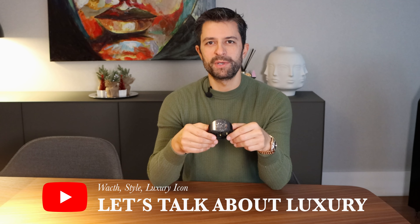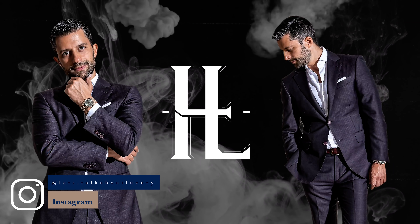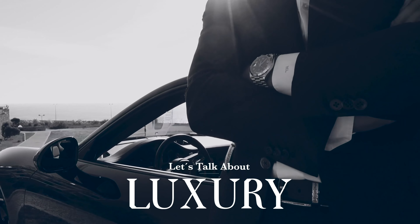Hi, I'm Lima, welcome to my channel. Let's talk about luxury. Today we're going to talk about a brand that in the past was a big thing — I'm talking about Franck Muller.